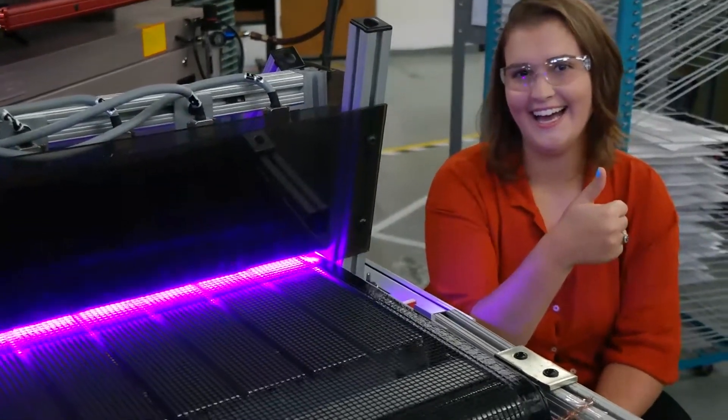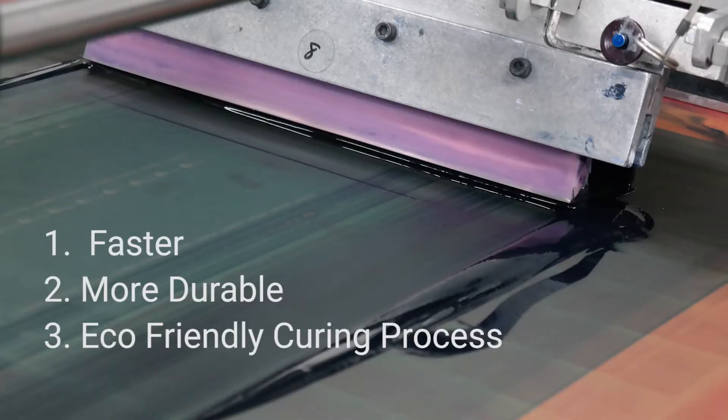Choose NFI for your next project. With a faster, more durable and eco-friendly curing process, we can't be beat!